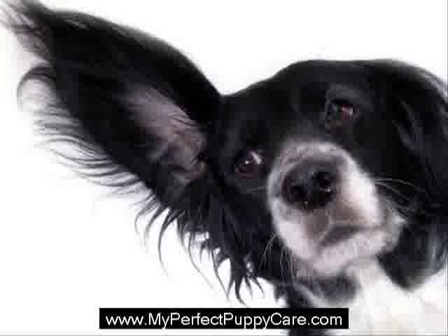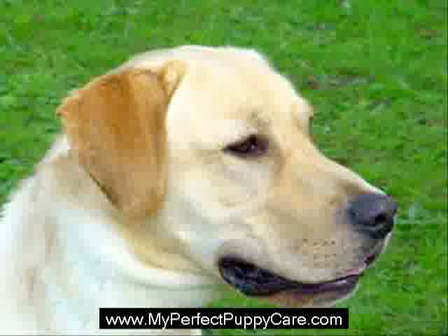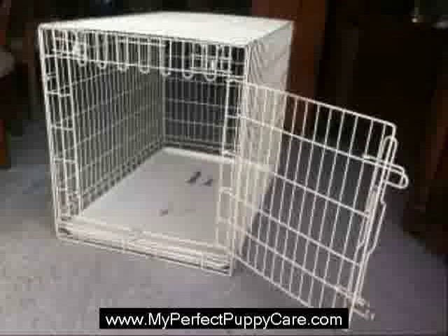While crate training puppies has many rewards, there are also potential dangers. Make certain you remove your puppy's collar before confinement, as it can become stuck in the bars of the crate. You could always use a breakaway collar instead if you are not comfortable. Do not place the crate in areas where the temperature varies drastically. Also, make sure to take the puppy outside to potty before leaving him in his crate to ensure that the bladder is empty.